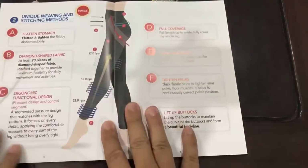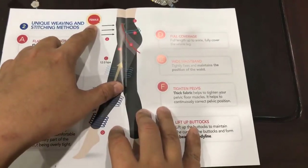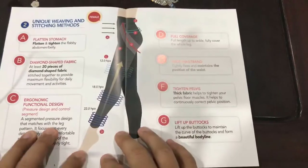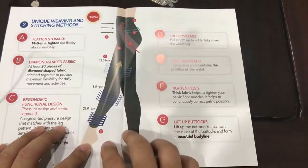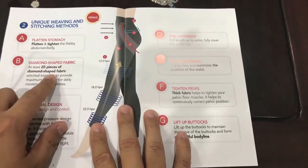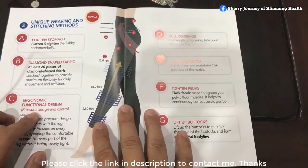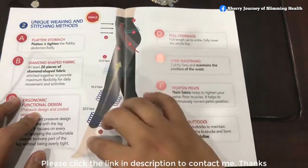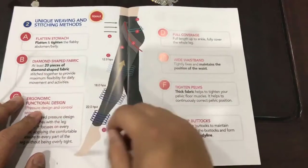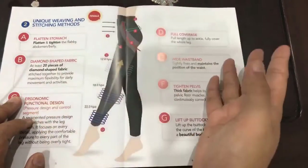We actually have two versions of the pants — one we call the female version, though many male friends are also wearing these pants. There are three main uniqueness of this version. The first is it has 20 pieces of diamond-shaped fabric. The second is it has an ergonomic function design with different pressure points from the ankle all the way to the thigh and to the pelvis.